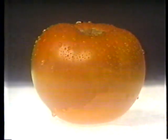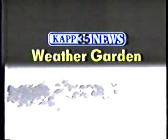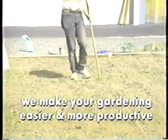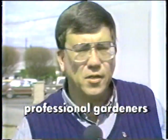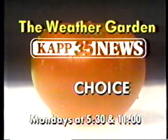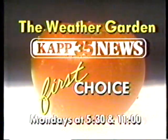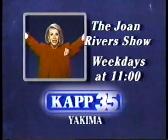The freshest tomatoes, the tastiest broccoli, the juiciest watermelon — all start with the best. The KAPP 35 Weather Garden. Join Mark Lee for professional gardening advice on everything from planting to pest control. Whether it's your first or your 50th garden, he'll have something for you. The KAPP 35 Weather Garden, sponsored by Morton & Sons Nursery — each Monday on KAPP 35 News. The fresh choice at 5:30 and 11.